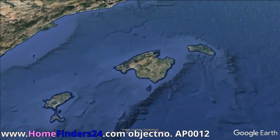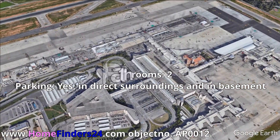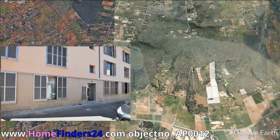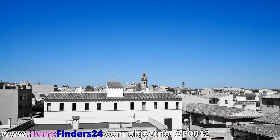Between the old town of Santa Maria del Cami and Palma, HomeFinders24 offers this well-maintained and partly renovated apartment with a roof terrace. The apartment offers 85 square meters of living area. Enjoy the comfort of two bedrooms and two bathrooms. The apartment is recently built and perfectly renovated and maintained by its current owners.